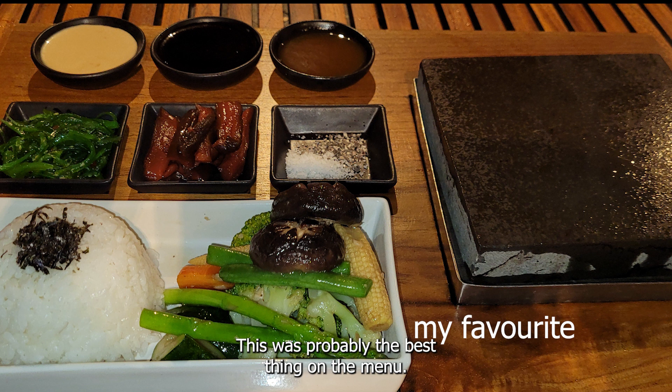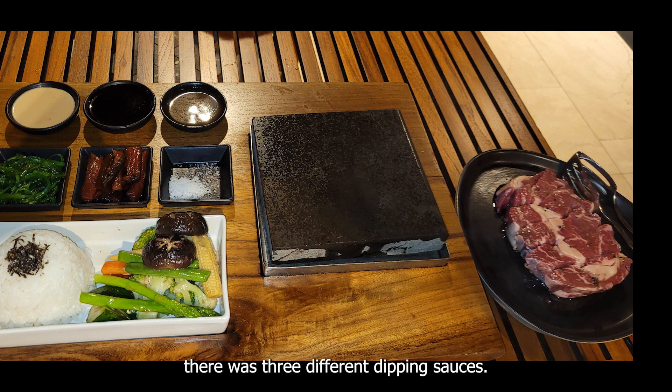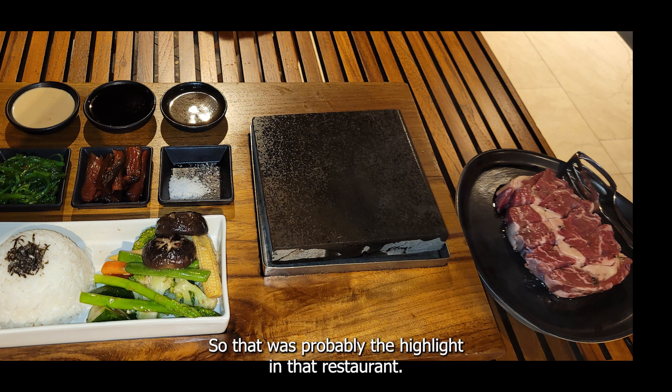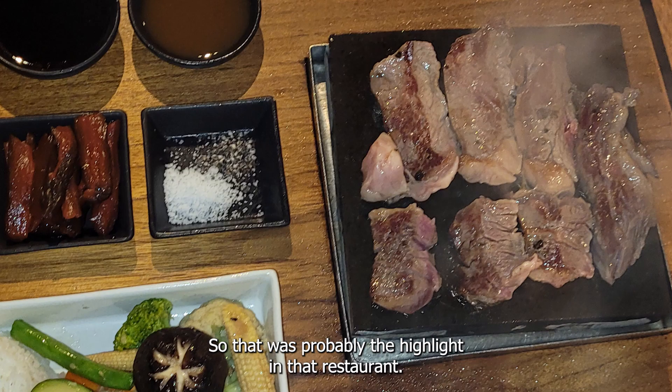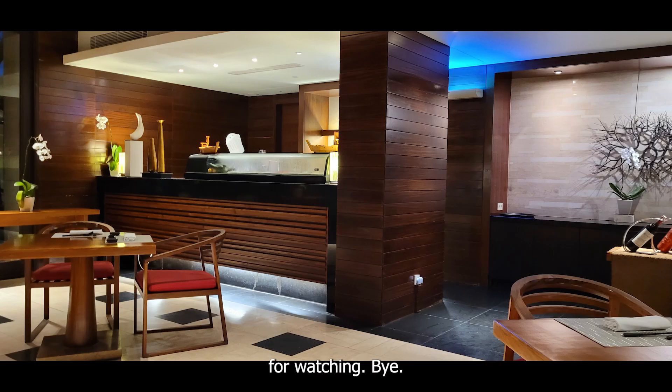This was probably the best thing on the menu — a hot stone plate for your steak, served with a decent amount of vegetables and side dishes, and three different dipping sauces. That was the highlight of the restaurant. If I were to go again, I'd order that. Hope you enjoyed my quick review of Rin — thanks for watching, bye!